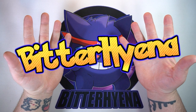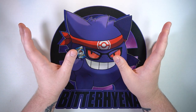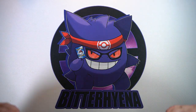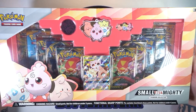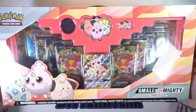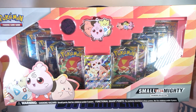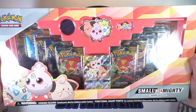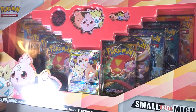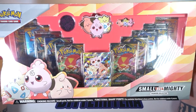What is going on everyone, Bitter Hyena here. Like normal, today's product I am a little bit behind on, but either way I'm hoping we can score some good pulls. Without any further ado, for today's video we've got the Target exclusive Small But Mighty Premium Collection. This thing is all sorts of odd — this box is very different than what we normally get. They spent extra money to make pink plastic for this box, which is a nice touch and kind of cool.